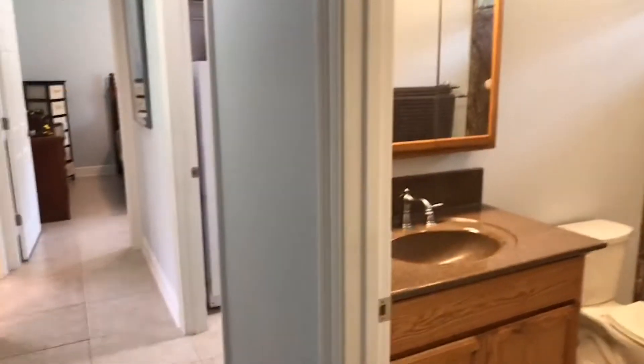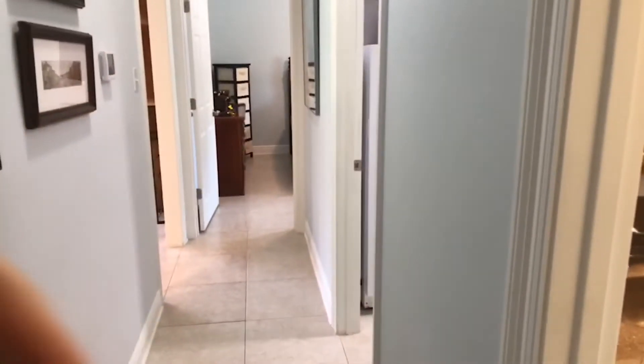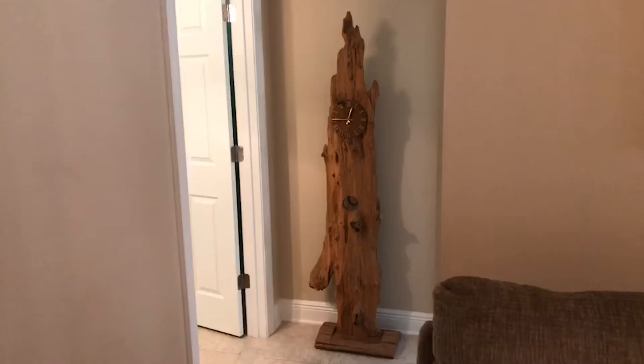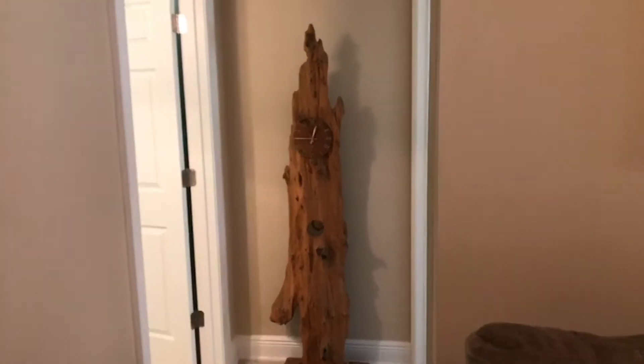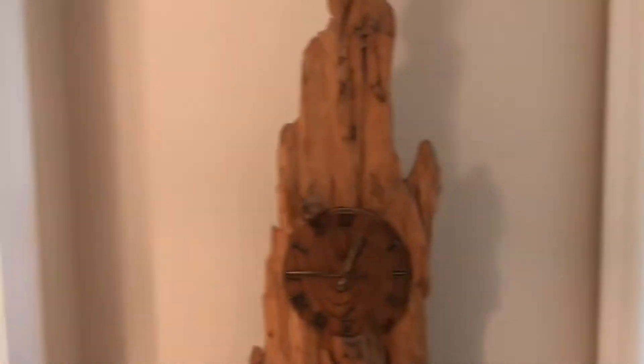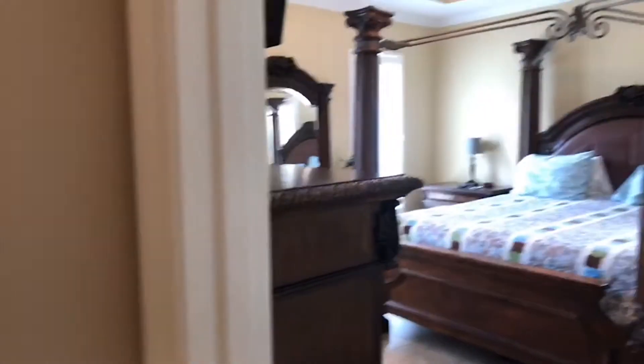You'll notice this is one side of the house, and we've got a split floor plan, so the master's on the other side. We're coming across the living room, and just to the left, here's a half bath — the guest bathroom. Again, look at all the neutral colors.